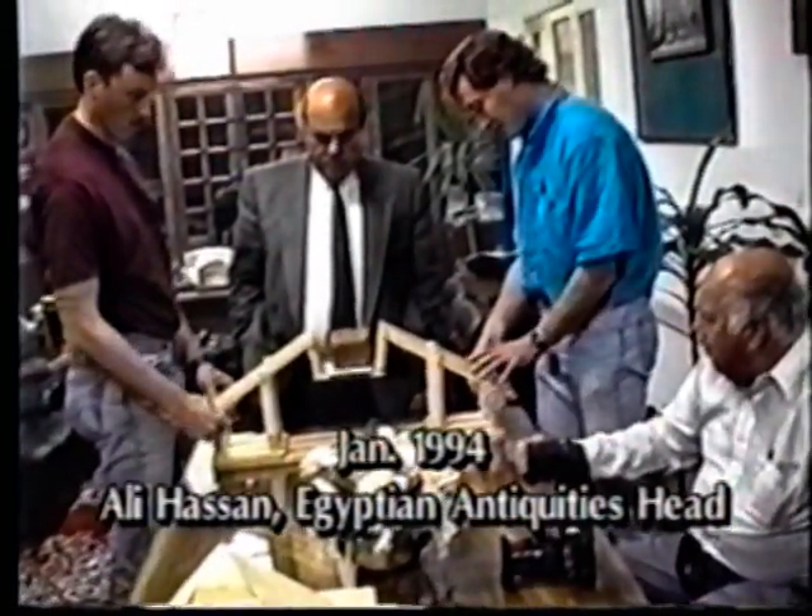Allowed to construct one of these machines on a pyramid, he demonstrated to the head of the Department of Antiquities in Cairo, Nassif Mohamed Hassan, its operation.